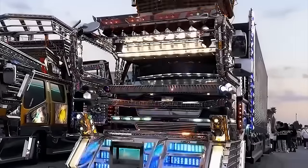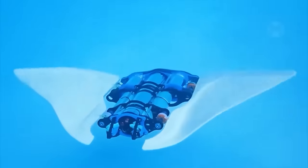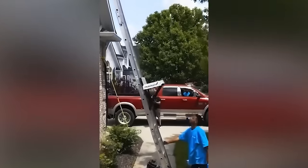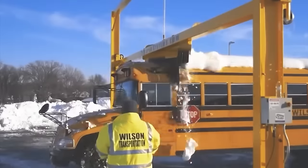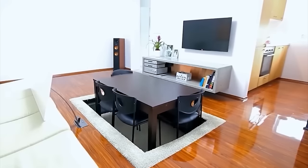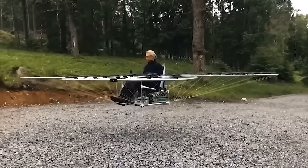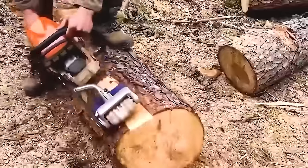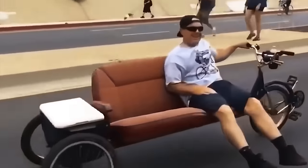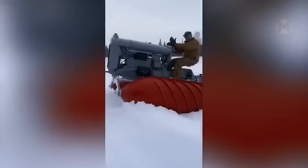It would seem that everything has already been invented, but inventors from all around the world continue to experiment and create something new. Today we are going to show you the most interesting homemade crafts. Some of them are really useful, others seem to have been made for the sake of the process itself, because it's so nice to create something great and new with your own hands. You are the one to choose the most interesting and promising of them.